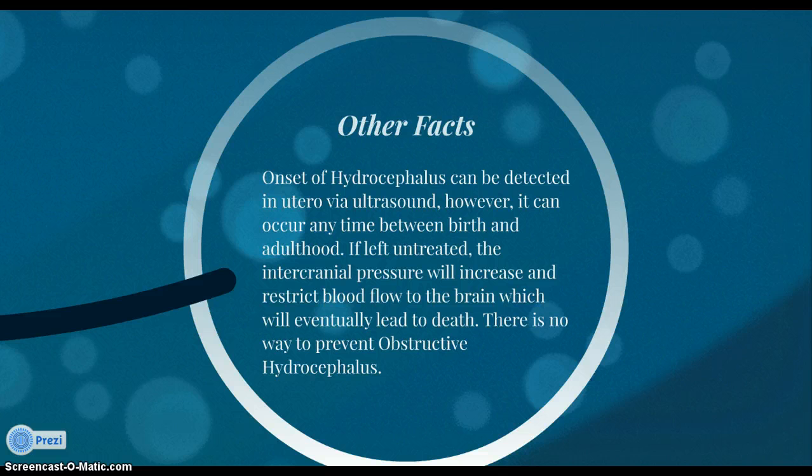The onset of hydrocephalus can be detected in utero via ultrasound; however, it can occur any time from birth until death, as it occurs secondary to illness and injury. If hydrocephalus is left untreated, the intracranial pressure will increase and restrict blood flow to the brain, which will eventually lead to death. Children also face problems with literal and figurative language comprehension, and speech disorders are secondary to hydrocephalus. There is no way to prevent obstructive hydrocephalus.